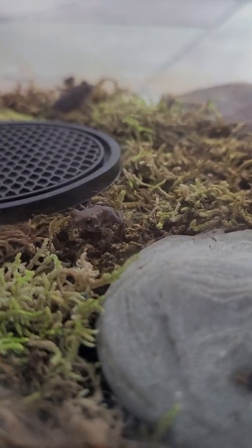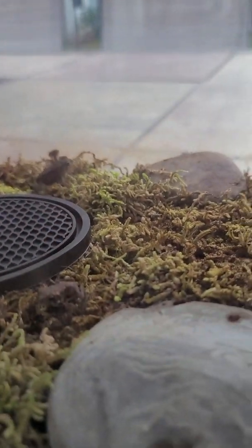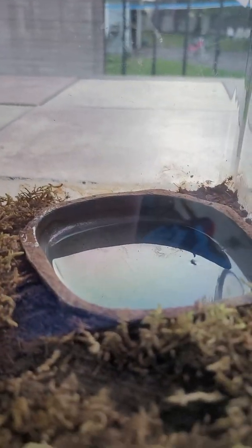Hi guys, welcome back to my channel. Today we are going to be doing another toad update. Right now I have this paper towel here because they're feeding, they're eating right now. You can see there are these bugs at the top of their tank.